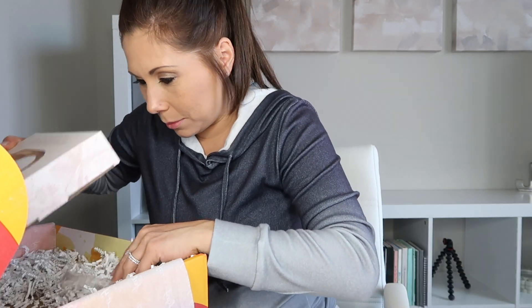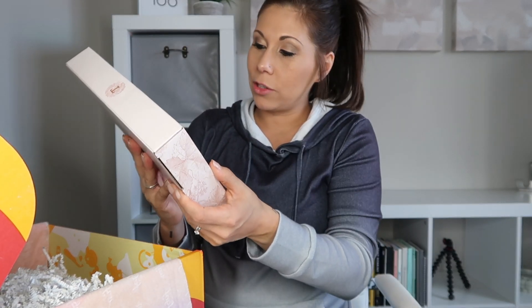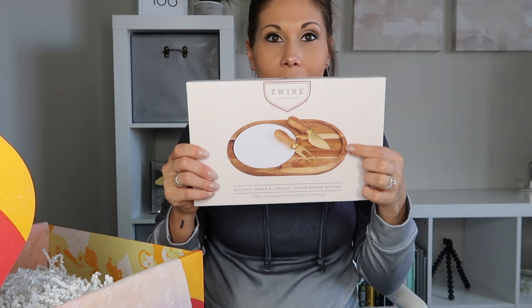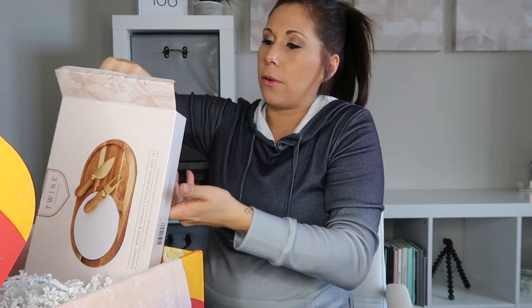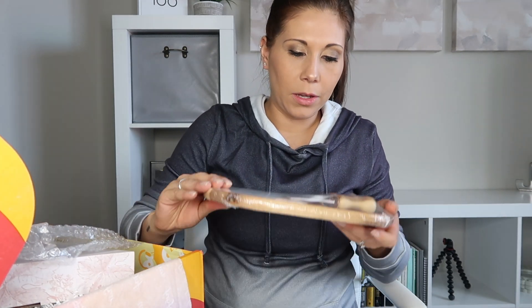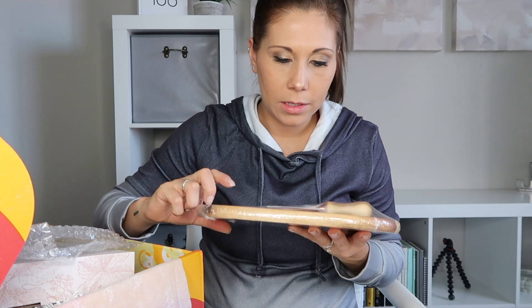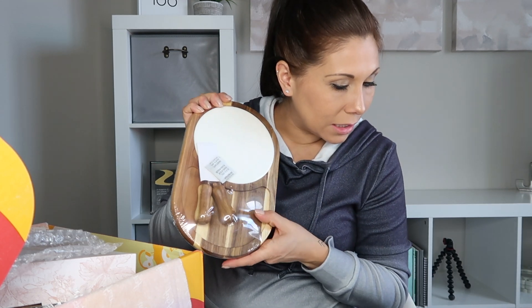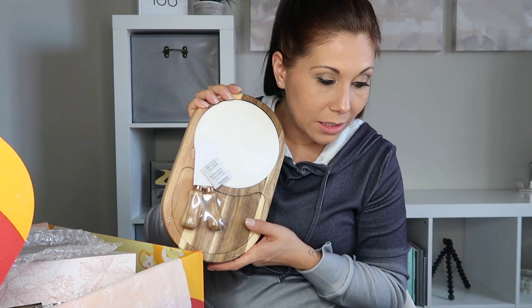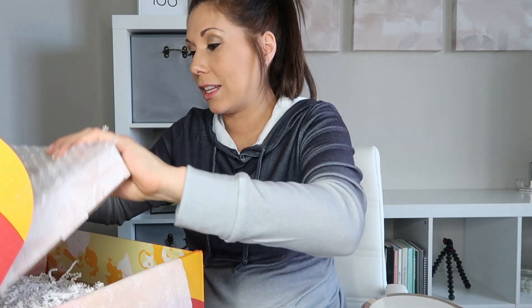I think we're down to the last item — a gourmet wood and ceramic cheese board gift set. It doesn't necessarily match my house, but it would be a really cute housewarming gift, so I might gift it or keep it. It's a ceramic cheese board set where you can put meats and cheeses. This is something all members get and is typically $30 by itself.